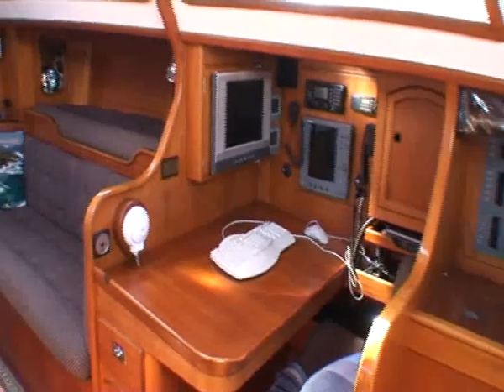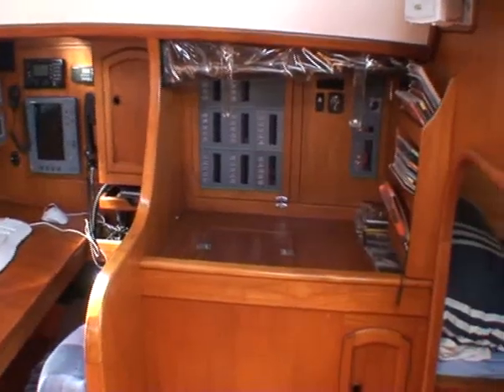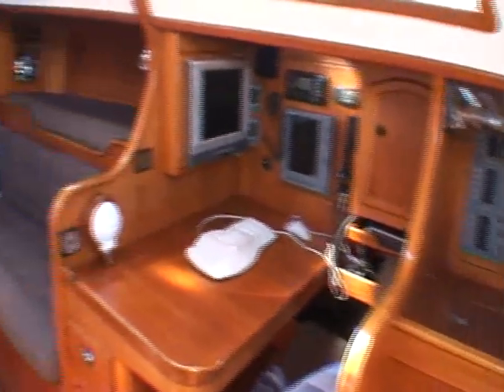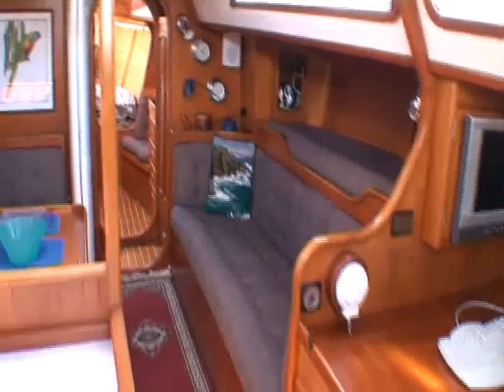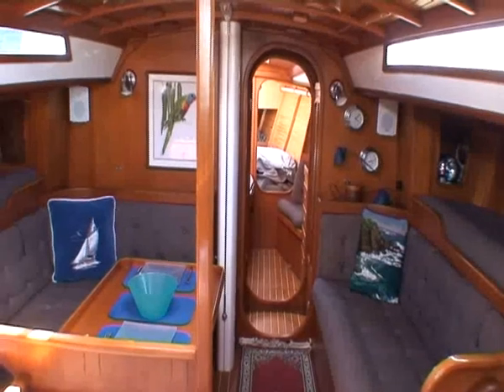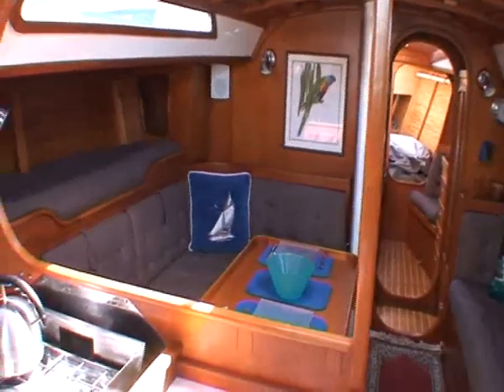This boat was totally refitted in 2004-2005 at a greater cost than the original build cost. It's one of the finest hand-built yachts with the highest standard of craftsmanship in New Zealand. Nothing but the best quality material and equipment has gone into this project.